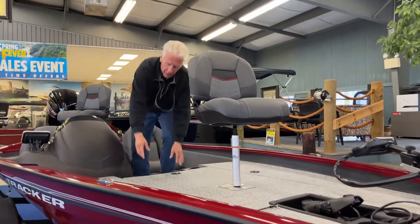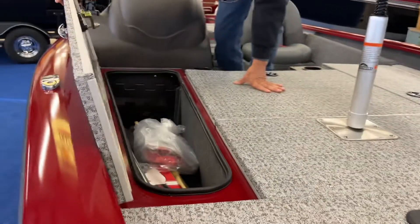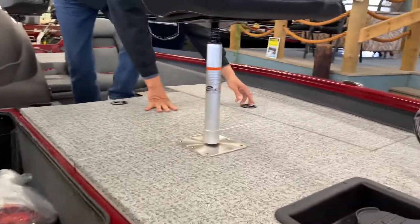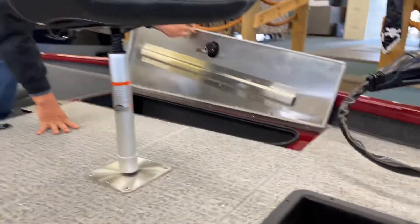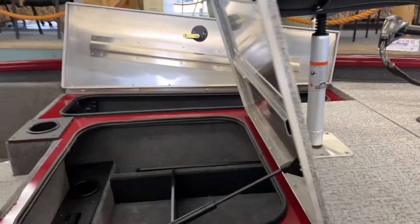This boat comes with a huge amount of rod storage. You have it on both sides up front and a huge storage area in the middle.